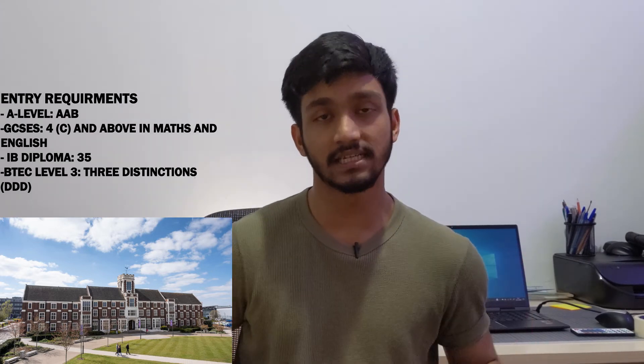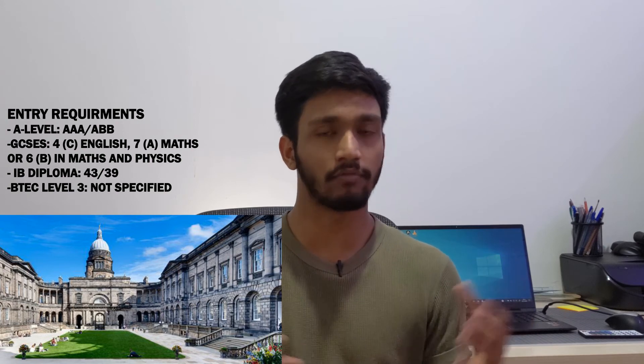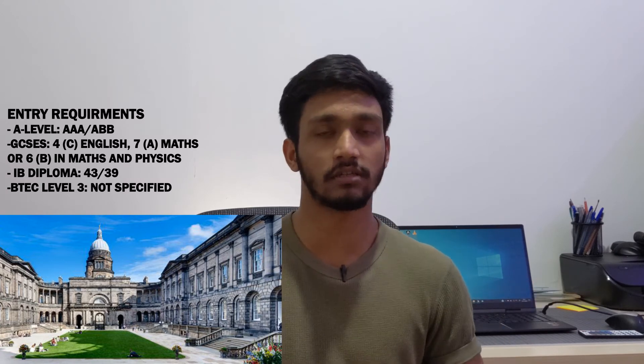Number ten is the University of Edinburgh, with an entry requirement of AAA to ABB. This university is not only ranked among the best in the UK but is also internationally reputed — not just for architecture but across the board. I believe it's the second best university in Scotland after the University of St Andrews. I haven't fully researched whether their course leans more toward the engineering and technical side or the artistic side, but it's an overall great university with a really good reputation.